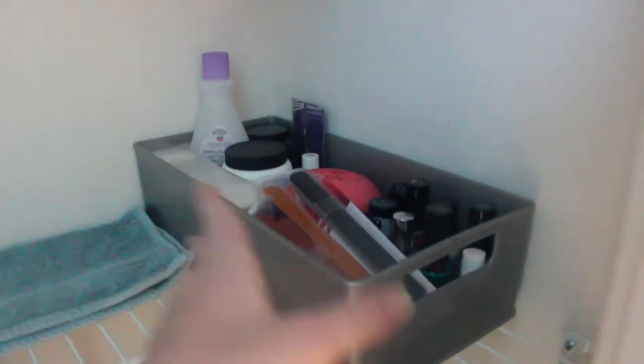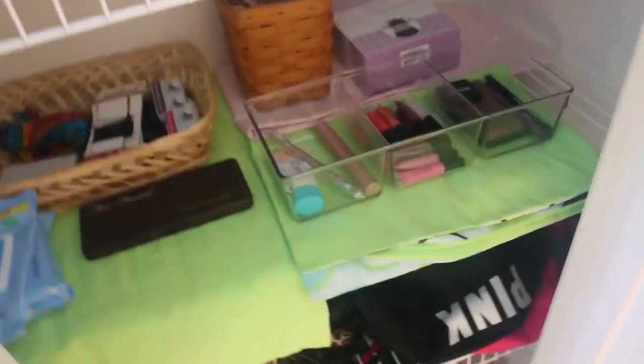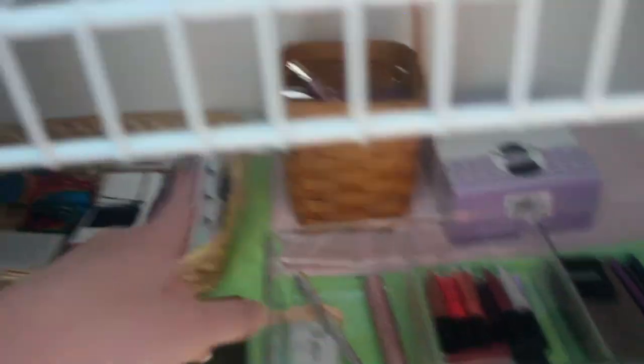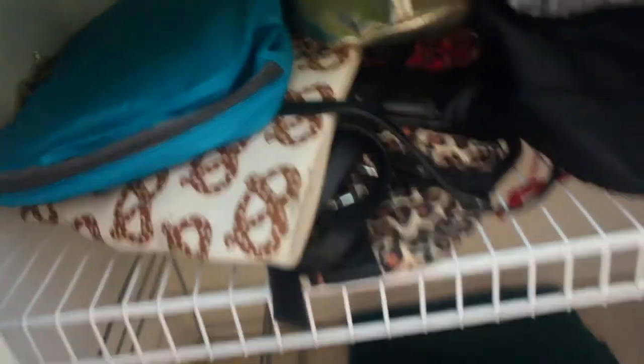And then over here I have all of my nail stuff. So like nail polishes, my nail polish remover, all that kind of stuff. And then down here I have my makeup. So I don't really wear that much makeup but I just kind of have it all right here. Like just makeup and then all in here is lip products. And then over here I have some hair ties, bobby pins, and makeup remover. And then down here I have all my bags. So I have my pretzel bag, a lot of Victoria's Secret bags, just bags galore. And then down here I just have like random stuff.